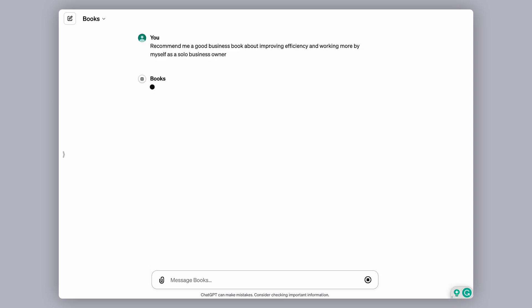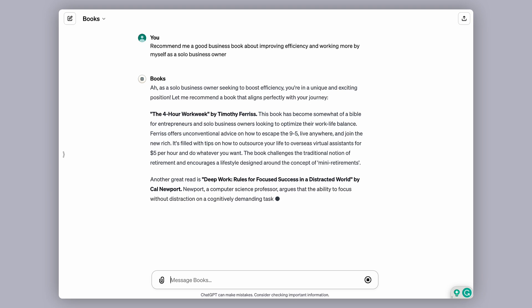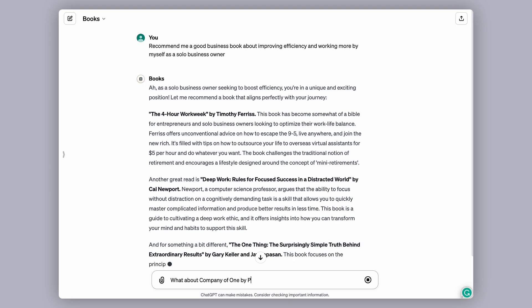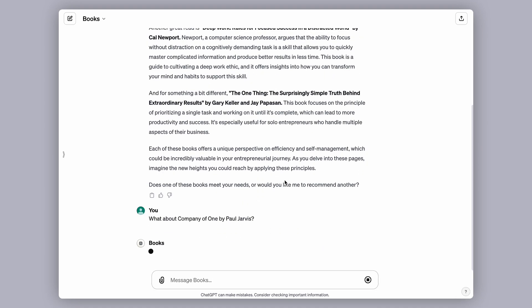Our final recommendation, GPT number five, is called Books — an AI guide to the world of literature and reading. It's great for recommending new books, and particularly helpful for narrowing down non-fiction books. For example, you could ask it 'I'm looking for a book to help me improve business efficiency and enhance productivity,' and it might suggest something like 'Company of One' by Paul Jarvis, which is a fantastic read for improving your business efficiency.